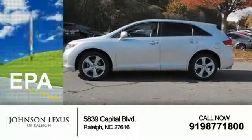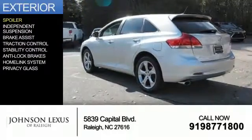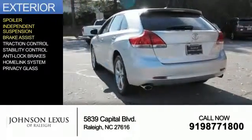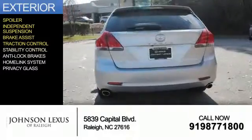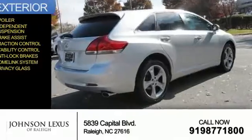Great fuel efficiency saves you money by requiring fewer trips to the gas station. The features include a spoiler, independent suspension, brake assist, traction control, stability control, anti-lock brakes, a homelink system, and privacy glass.